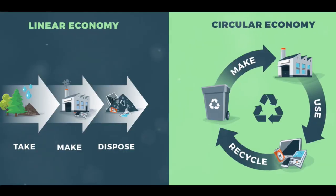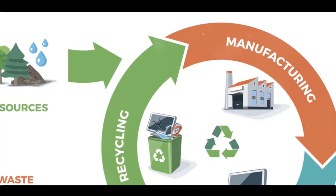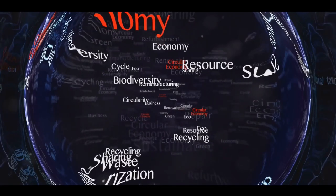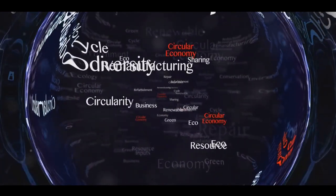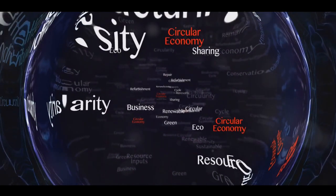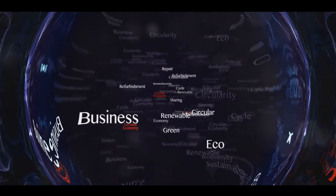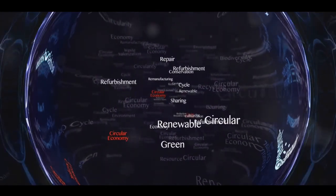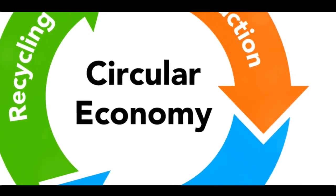But it doesn't just stop there. The DMG process doesn't merely eliminate plastic waste, but it also transforms it into something valuable: a synthetic gas, or syngas. This syngas can be used as a clean, green source of energy to power our homes, industries, and even our vehicles. It's an elegant example of the circular economy in action, where waste is not simply disposed of, but reutilized and given a new lease of life.